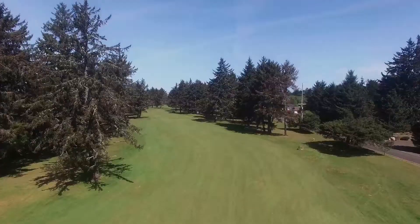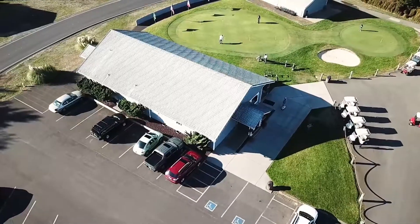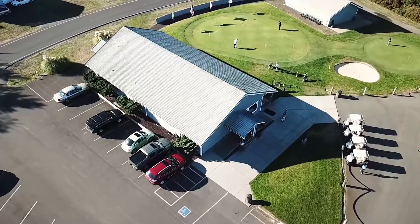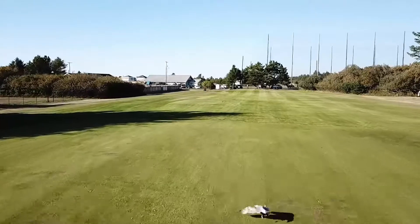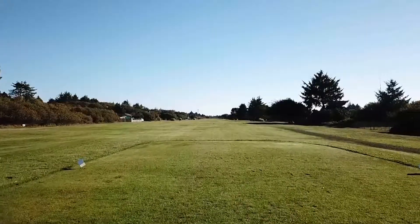Put on your favorite golf shirt and get set for a Scottish links-style front nine and a beautiful wooded back nine at the Ocean Shores Golf Course. Check out the Pro Shop and Snack Bar. Enjoy the fresh air and the nature that abounds. Ocean Shores Golf Course provides plenty of challenges for all levels.